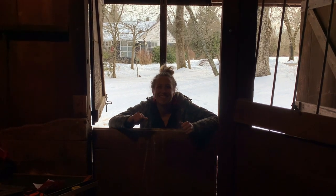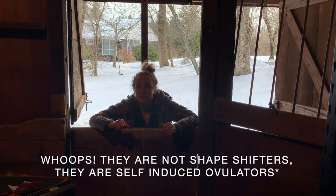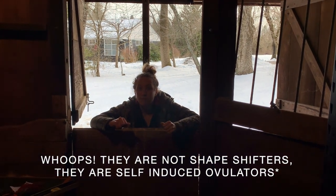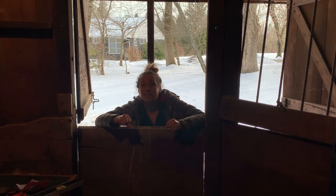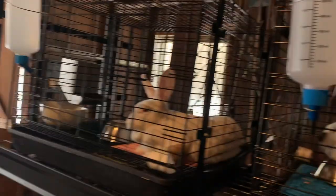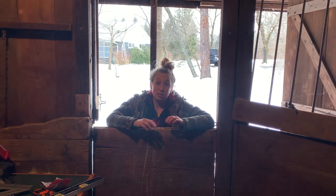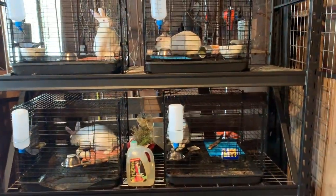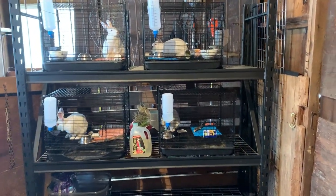Daylight signifies to the rabbits that it's spring, which makes them want to breed. They are self-induced breeders — you can put them together and they'll stimulate each other. They need to be around four to six months old: the male is ready around six months, but the female can be ready at four months. We're planning to breed these bunnies in April and it's February now.